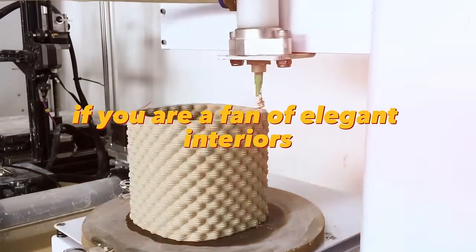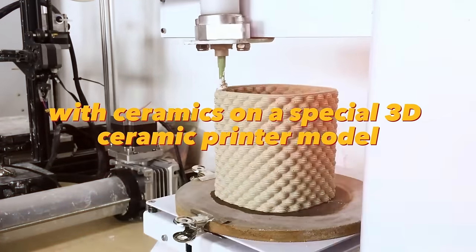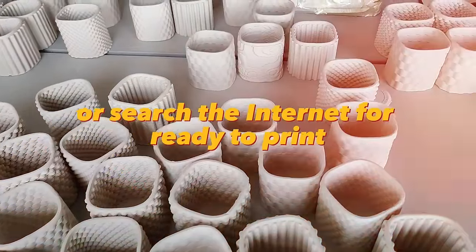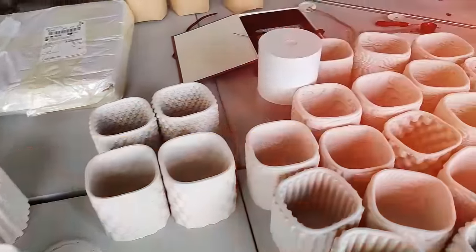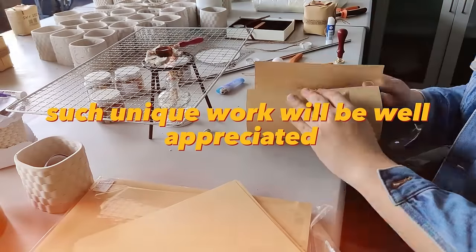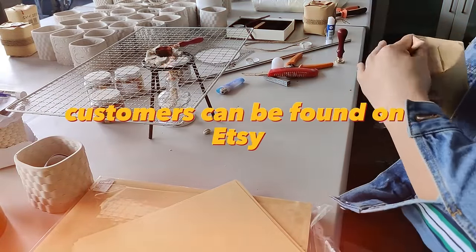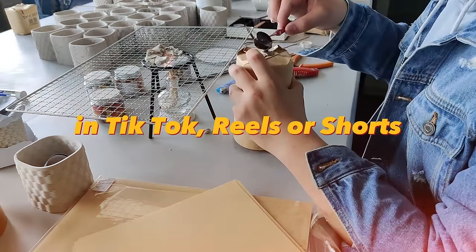If you are a fan of elegant interiors, you will love the idea of printing decorative items with ceramics on a special 3D ceramic printer. Model or search the internet for ready-to-print models of vases, frames, planters, lampshades, and sculptures. Then print them and fire them in a special kiln. Such unique work will be well appreciated by people with good taste and a large wallet. Customers can be found on Etsy, eBay, or by showing the process of creating art pieces on TikTok, Reels, or Shorts.